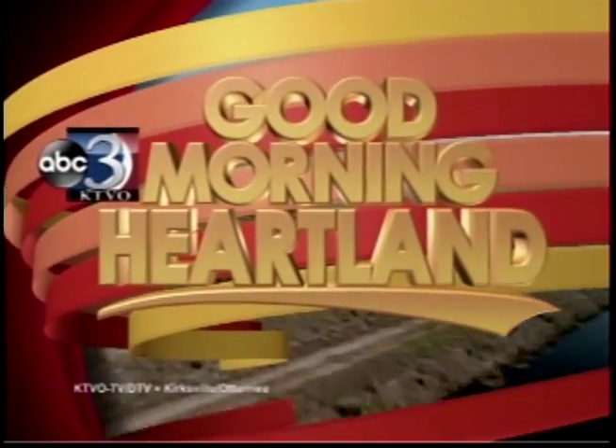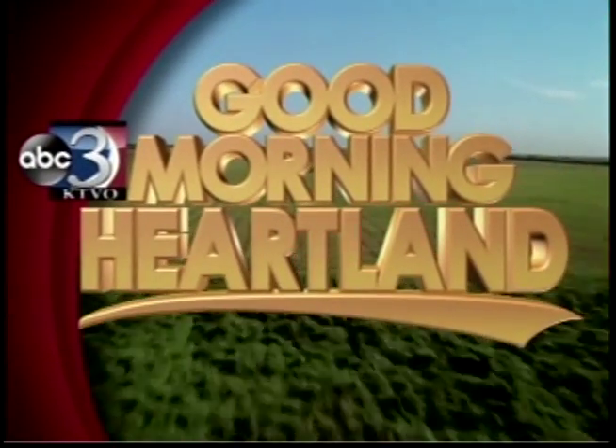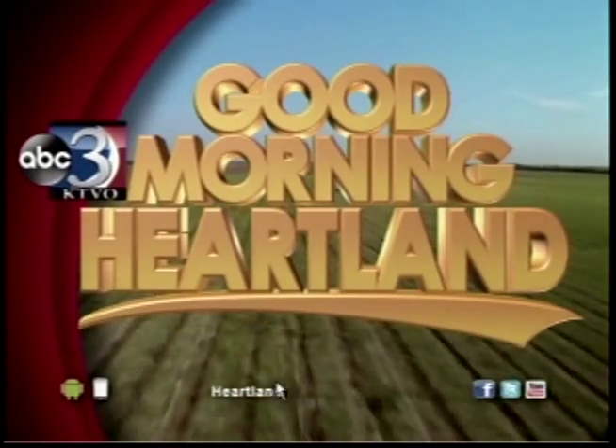This is KTVO's Good Morning Heartland. Technology has changed dramatically over the years — there's no doubt about that — and it seems like there's a new device or system coming out every day. We wanted to know how does technology change over the years in the farming industry. This morning we have Jeremy Schneider from Seidenstricker here to break it down for us.